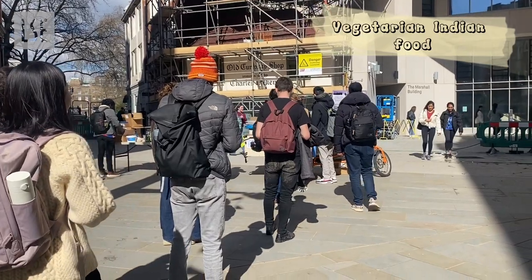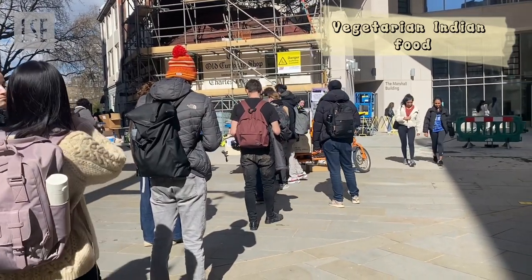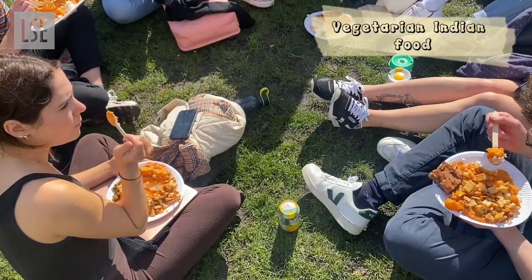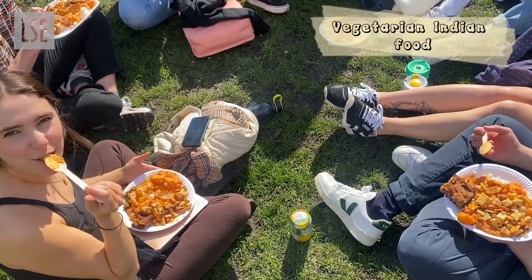This food truck is available on LSE campus from noon to 2 p.m., Monday to Friday. How would you rate it out of 10? 8. It's scrumptious.